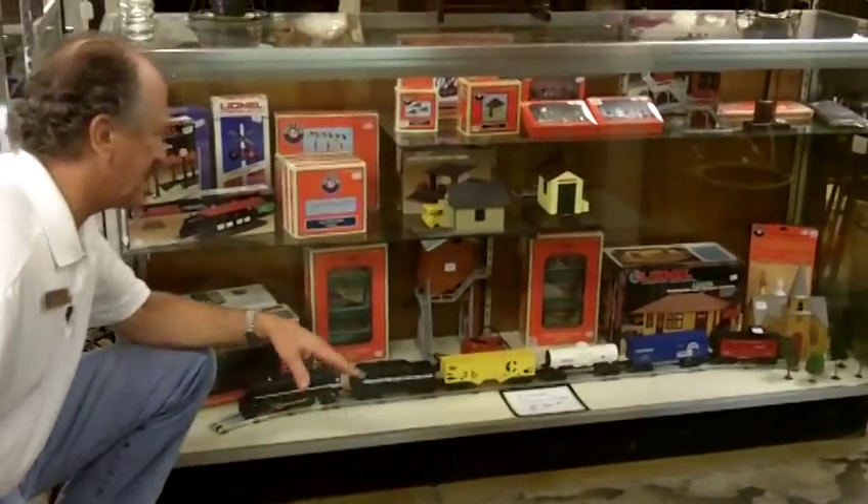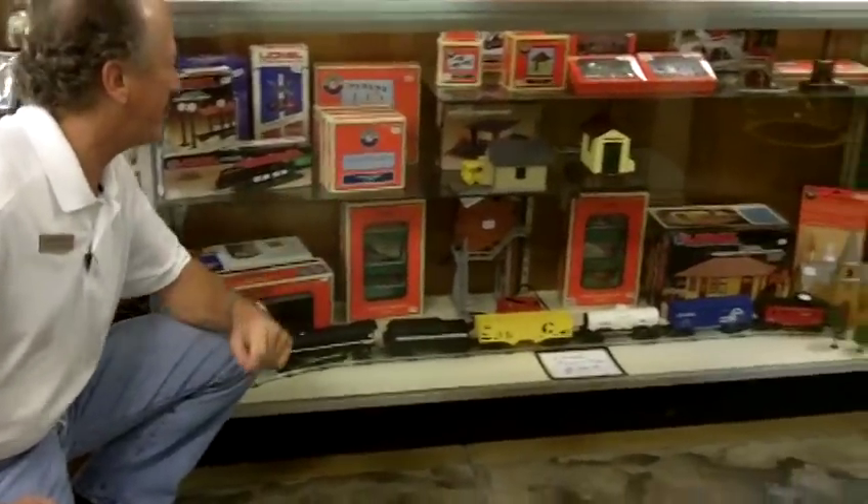If you come here at Gannon's Antiques and Art, you can get full train sets, tracks, transformers, and all of the hard to find accoutrements that make a train set really, really special. Come see us at Gannon's.